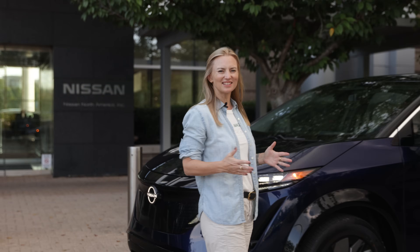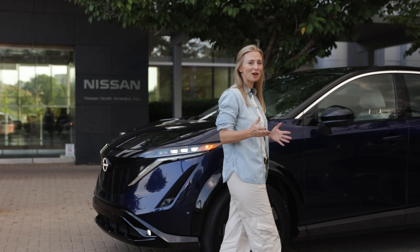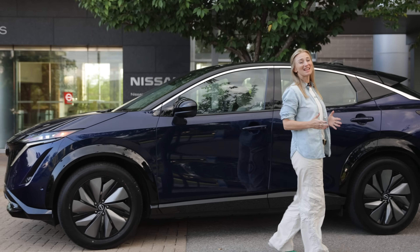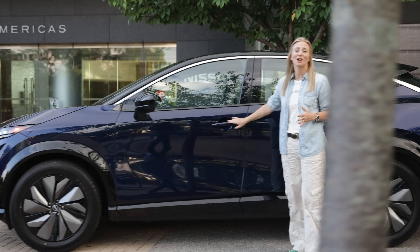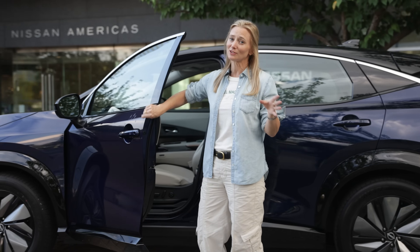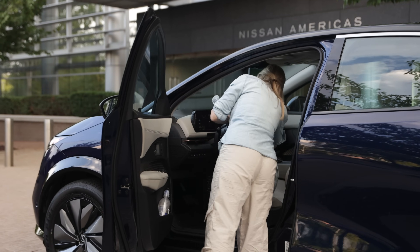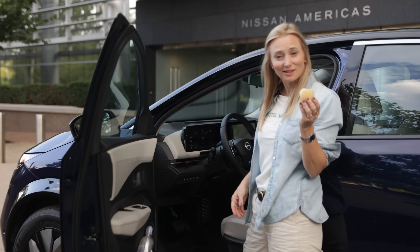So the verdict? The Nissan Ariya is 100% the complete package. It looks great, it has excellent interior space, respectable driving chops, and more than adequate range that will make even the most hesitant of EV adopters comfortable. This feels deliberate and not like something just thrown out there. So yes, the Ariya feels as fully cooked as a fresh biscuit. Looks like Nissan's fellow country folk have some catching up to do.